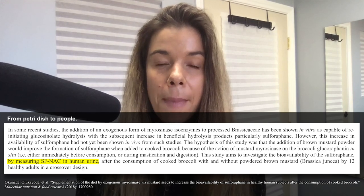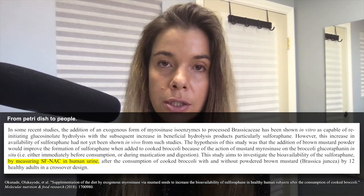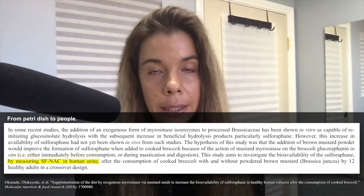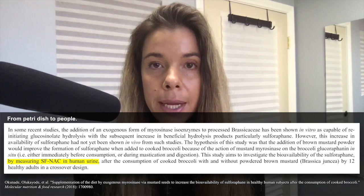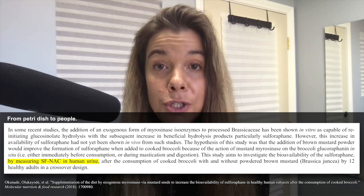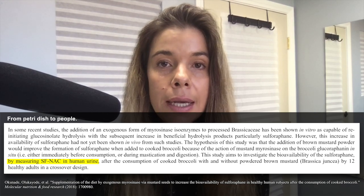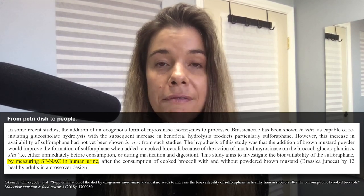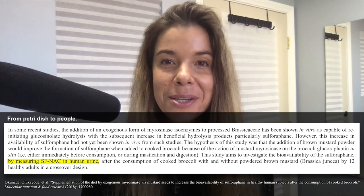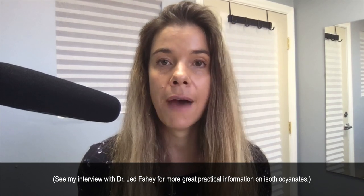I personally like to sprinkle mustard seed extract on top of my cooked broccoli or sautéed kale. I also like to eat raw cruciferous plants as well. Probably one of the easiest litmus tests to see whether the mustard seed extract contains viable myrosinase — aside from running an HPLC mass spec and measuring it, which most of us aren't doing — is to taste it and see if it has a little bit of a bitter taste, because that should suggest that viable myrosinase is present.